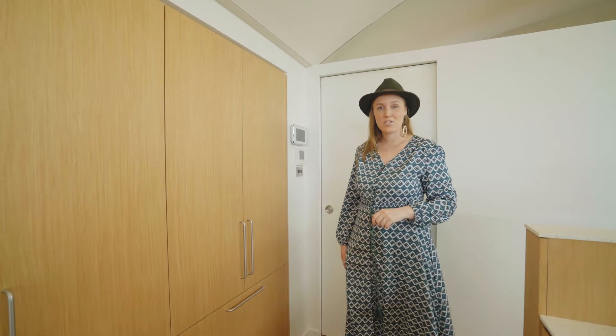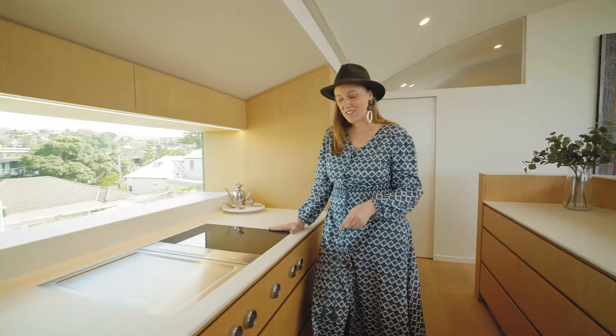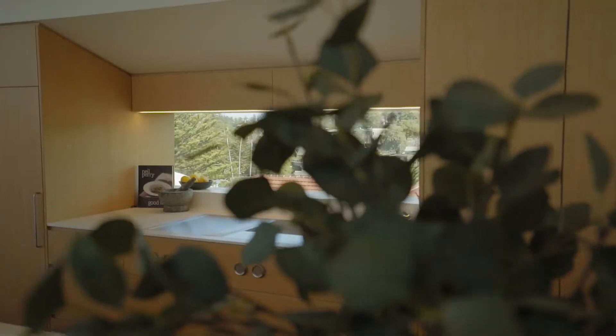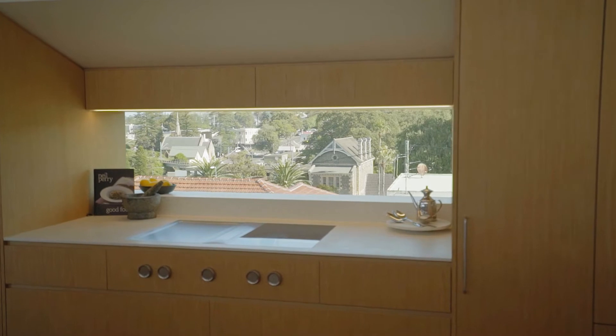Pointing out some of the integrated features, we have our fridge and freezer — everything is hidden behind the cabinet doors and out of sight. At the cooktop area you can see that the control dials are built in within the cabinetry. Our range hood is also built within the cooktop itself, which means uninterrupted views through our splashback window to the harbour.